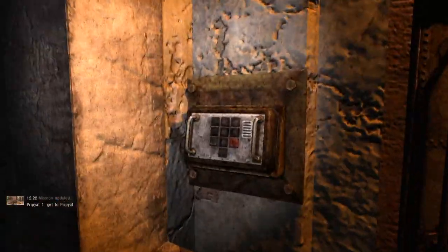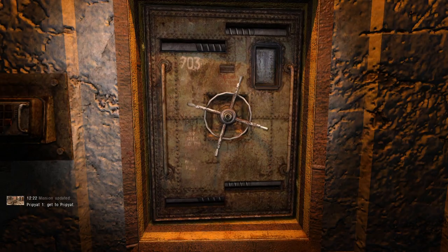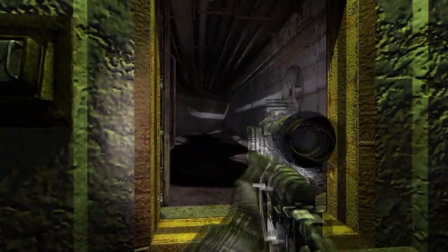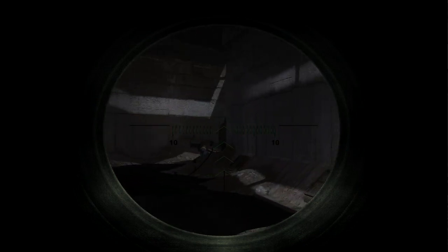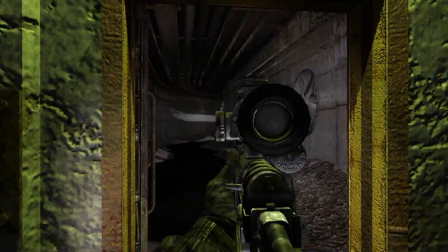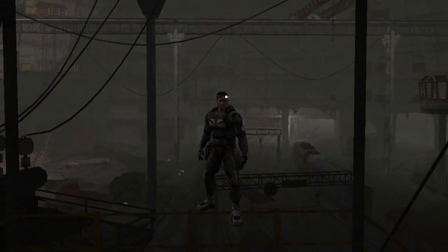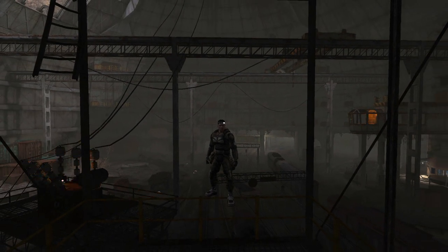There is a rumor among stalkers that you can travel anywhere in the zone only using the underground. No location better illustrates this idea than the Pripyat 1 underpass, also known as the Jupiter underground. Hello stalkers and welcome to the Anomalous Dugout. In this video we will take a look at a part of this giant network of tunnels — the underpass. Obviously there will be spoilers.